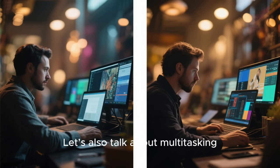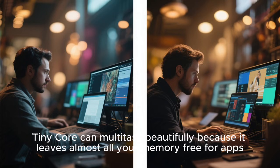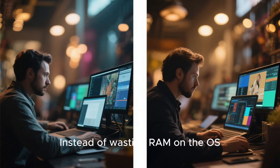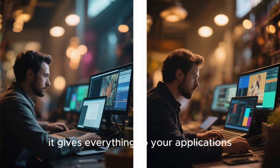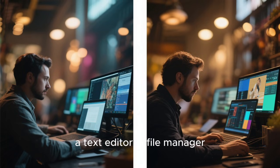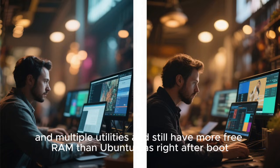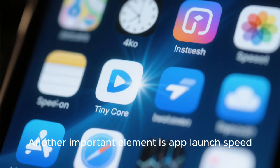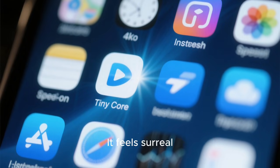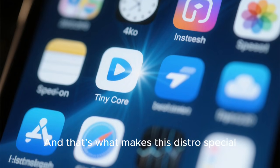Let's also talk about multitasking. People often assume lightweight distros can't multitask, but that's not true. TinyCore can multitask beautifully because it leaves almost all your memory free for apps. Instead of wasting RAM on the OS, it gives everything to your applications. You can open a browser, a text editor, a file manager, and multiple utilities, and still have more free RAM than Ubuntu has right after boot. On TinyCore, apps stored in RAM open instantly — it feels like your computer is cheating physics.